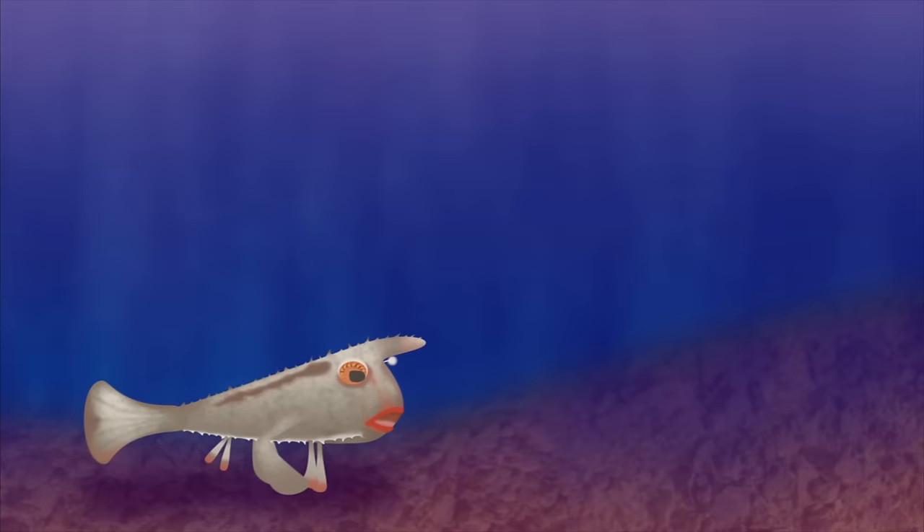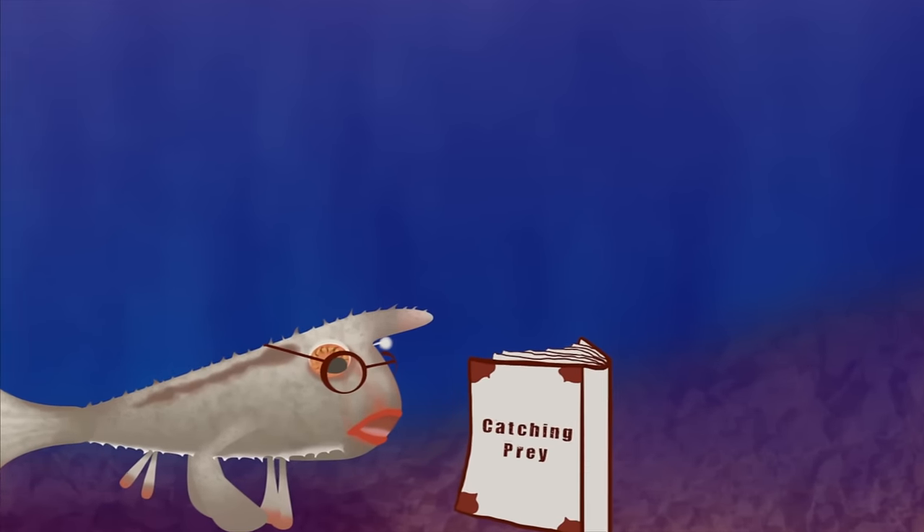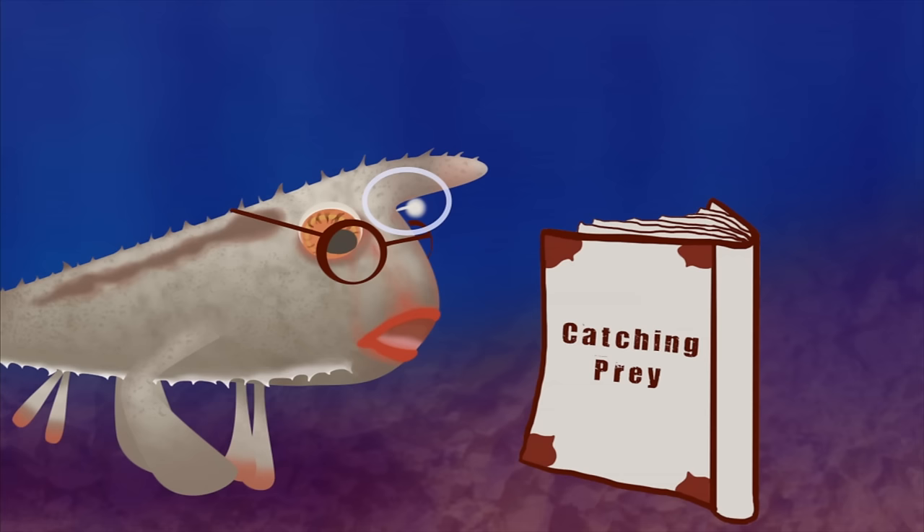Like their human counterparts, anglerfish just sit still and lure in prey. The prey is attracted to a fishing pole-like projection that sticks out from above the fish's head.